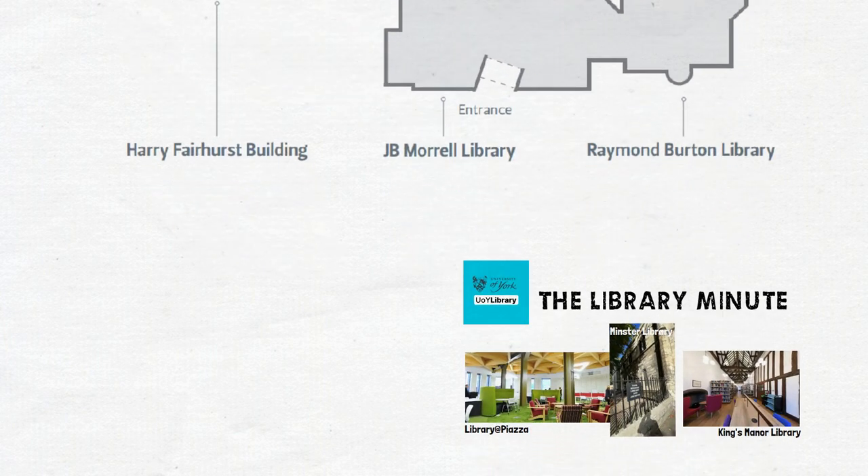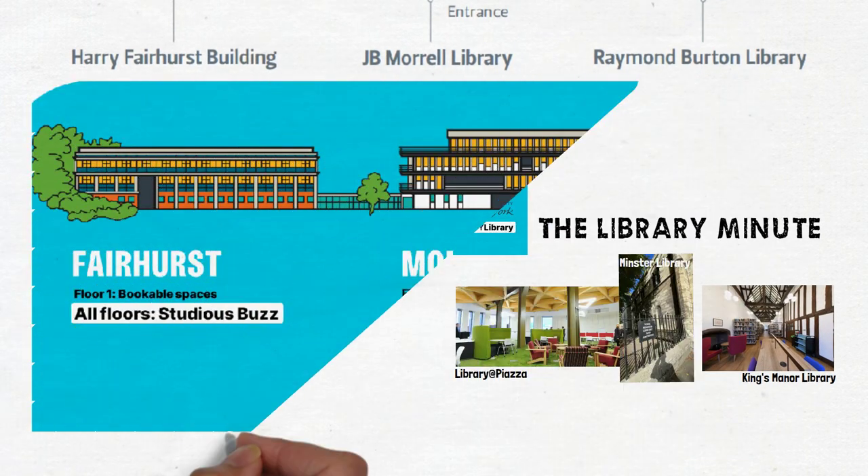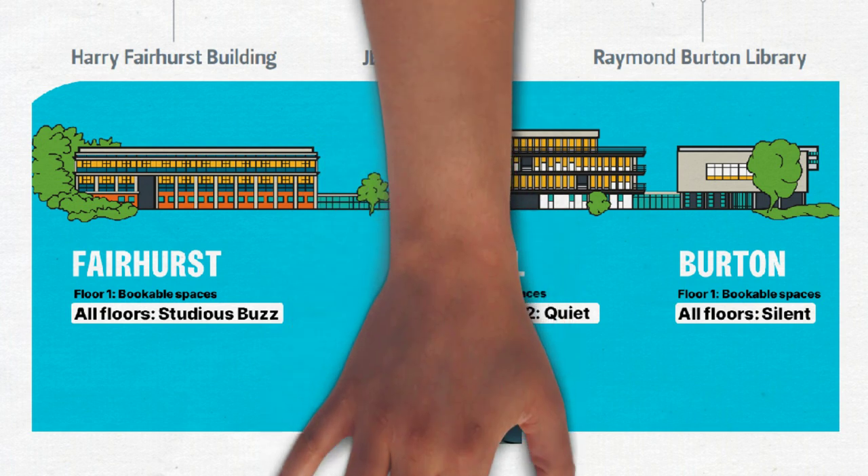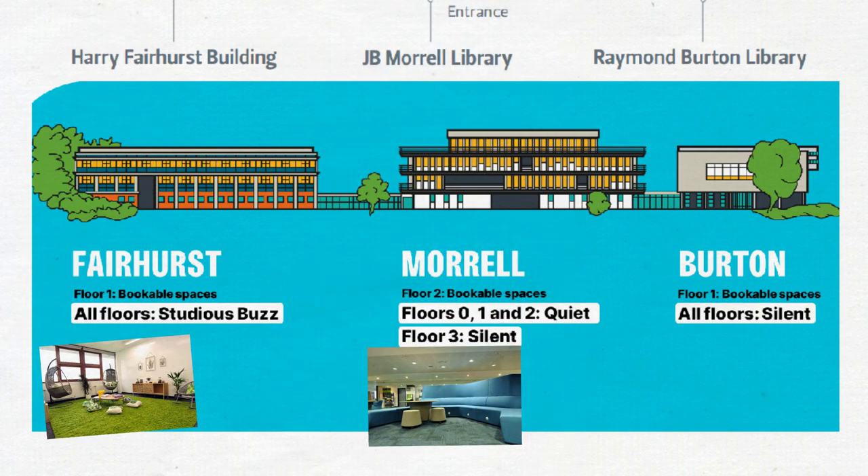This is your space and everyone is welcome. The library is divided up into zones so you can work in the way which suits you best. The Morrell is mainly quiet, the Burton is silent, and the Fairhurst is studious buzz.